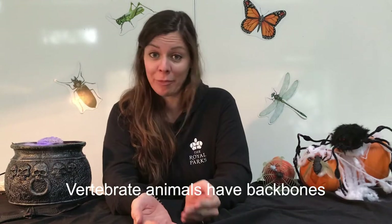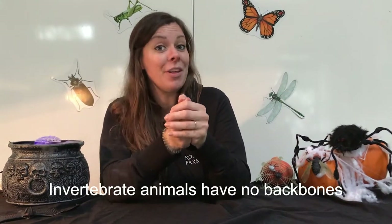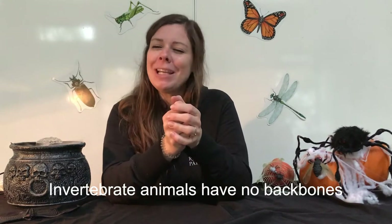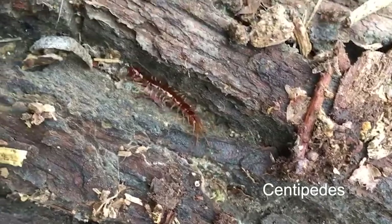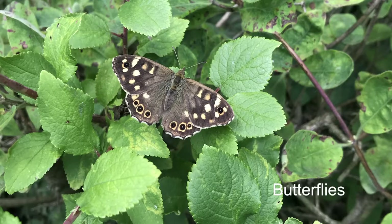Other vertebrates apart from human beings are things like badgers, toads, fish, lizards, and birds as well. Now it's the invertebrates we're thinking about today, and most of you probably know that the invertebrates are a bit smaller than the vertebrates — the ones that don't have a backbone. Especially here in the UK, the ones you will come across are a lot smaller, so things like snails and slugs, centipedes, spiders, beetles, and butterflies — these are all invertebrates you might come across in London's Royal Parks.